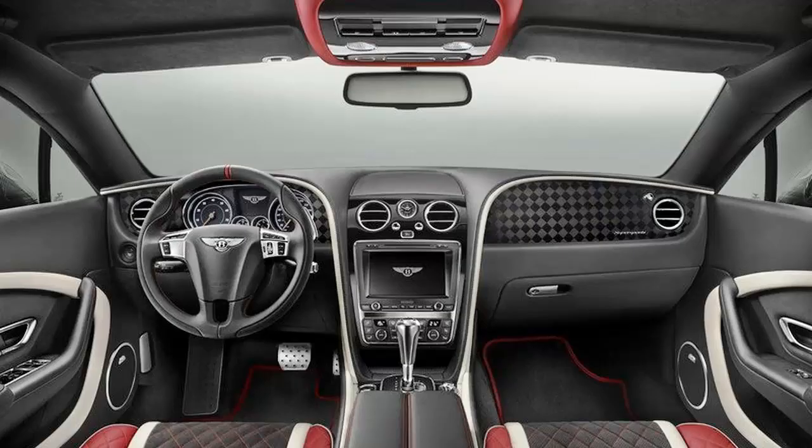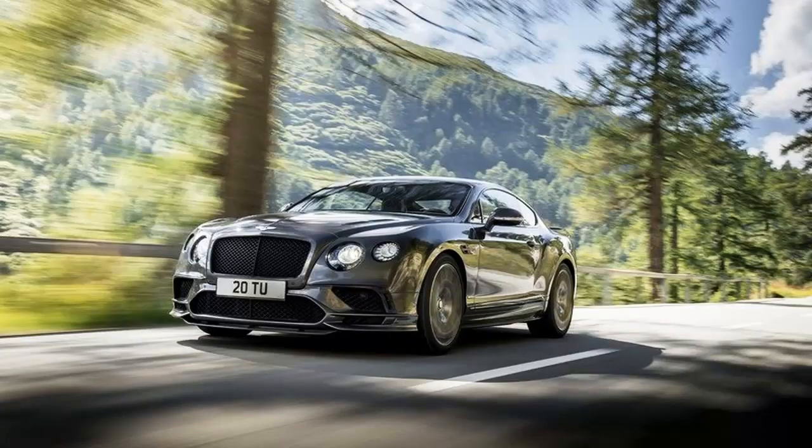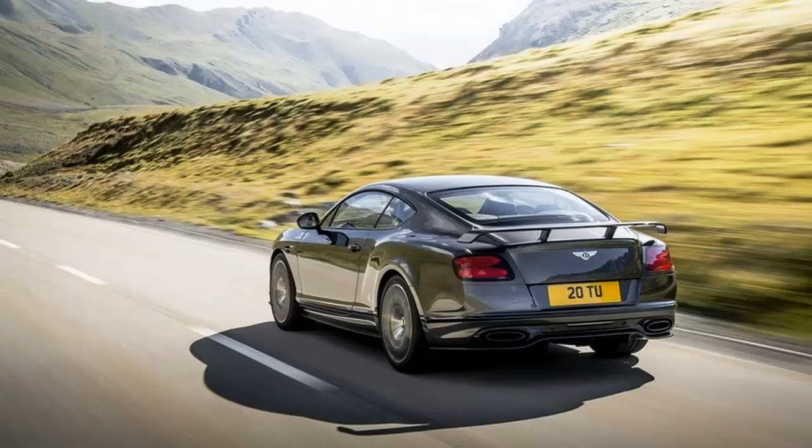The second-generation Bentley Continental GT arrived in 2011 with a mildly redesigned exterior, a new interior, and upgraded technology. Although it uses the same Volkswagen Group D1 platform shared with the Phaeton and the Bentley Flying Spur, the second-gen Continental GT gained a revised W12 engine and a brand-new twin-turbo V8.